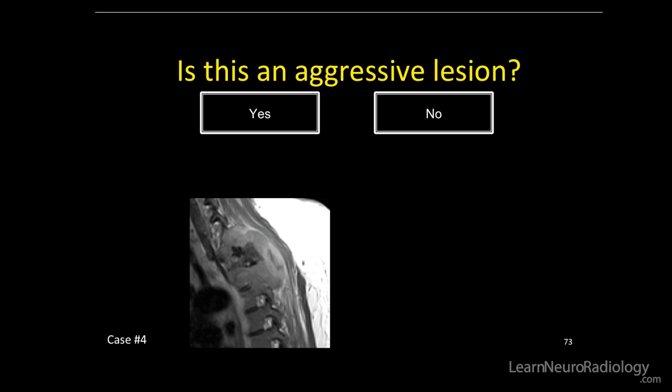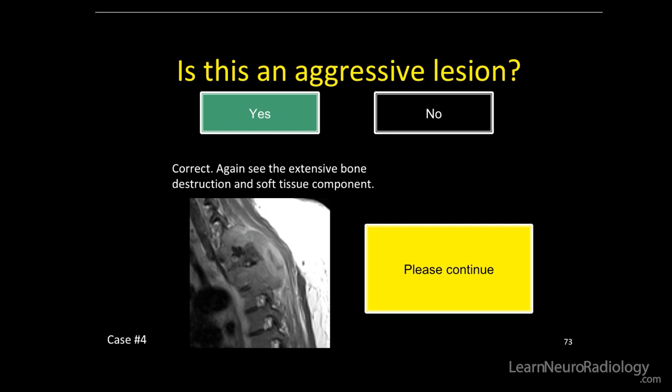Hopefully you said it's aggressive and that it is not a neurofibroma. So again, extensive bone destruction and soft tissue component.